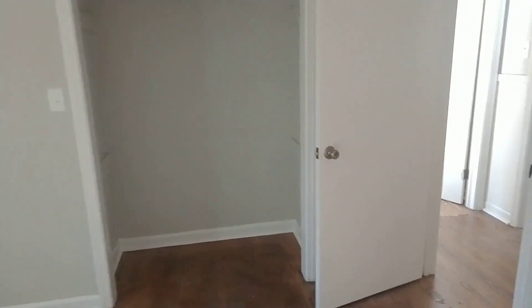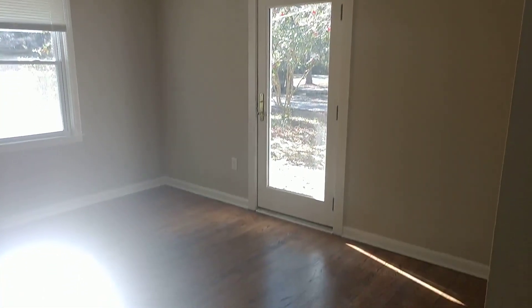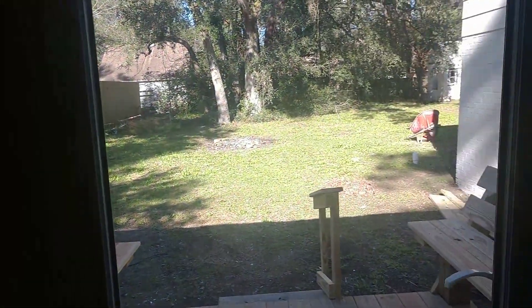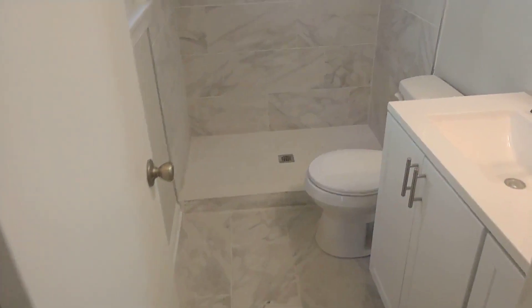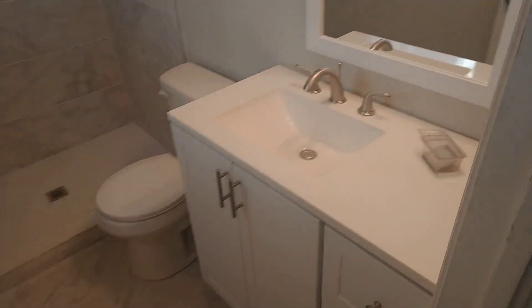Another bedroom — just gotta finish a couple minor things; some trim pieces need fixed. There's another bedroom — love the way the sun shines in here. And this bedroom has a deck right here that we added seating to. Backyard is gonna be pretty cool once we get done with it. Here's the bathroom — I love that tile; nice clean look.